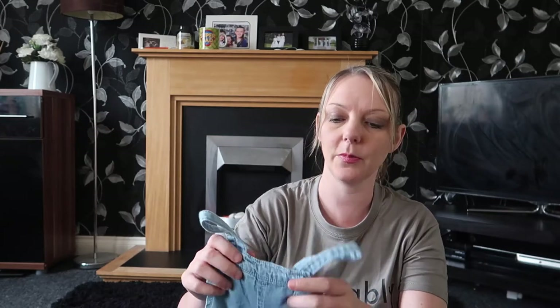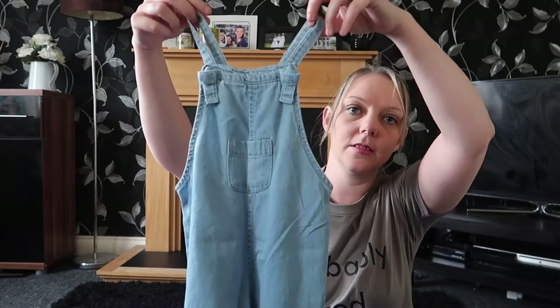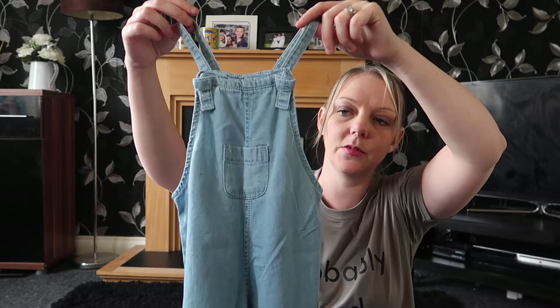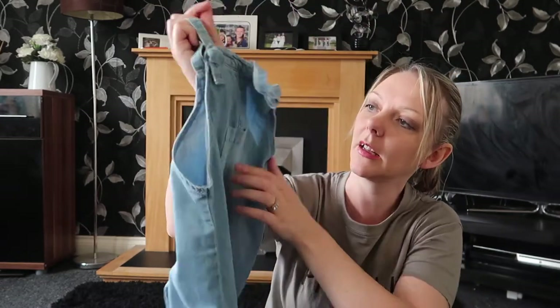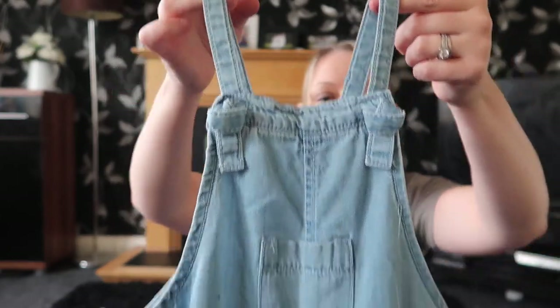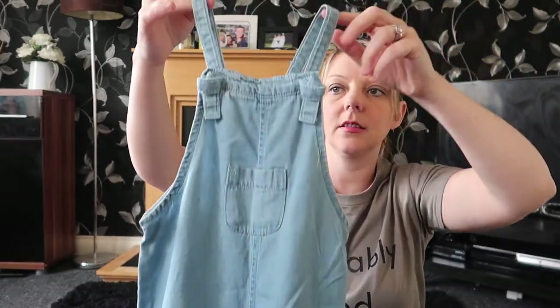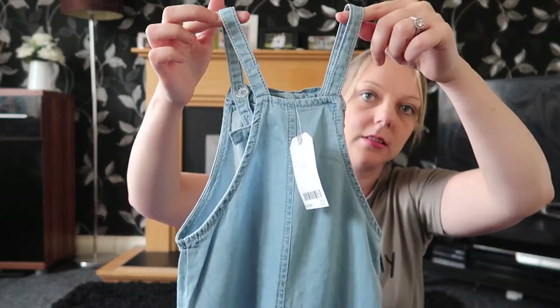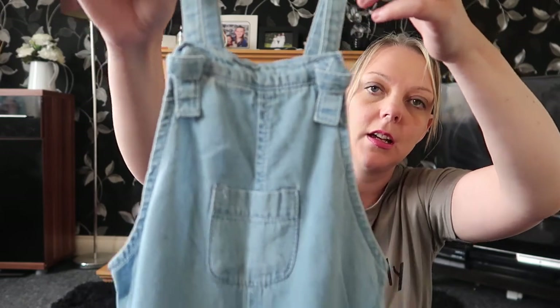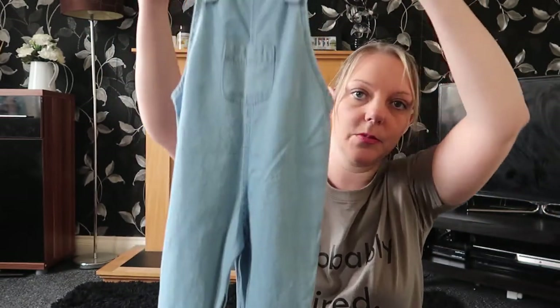If you know me, you know I'm a sucker for babies and toddlers in dungarees — I absolutely love them. So I picked up some from Next, they were twelve pounds. They're quite plain and simple but they're floaty, not too thick, which is nice for summer. They've got a little pocket on the front, thin straps, and some little knot details at the back. I got these in 9 to 12 months because they're quite long, so she's gonna look super cute.